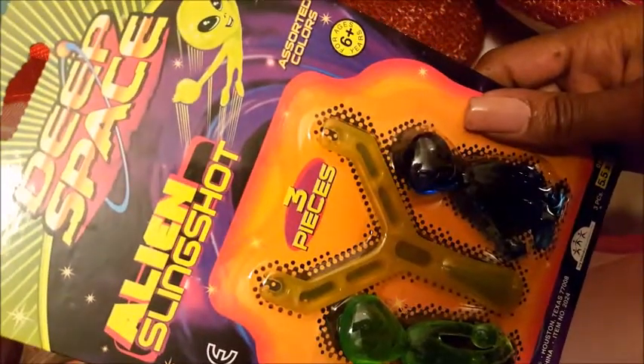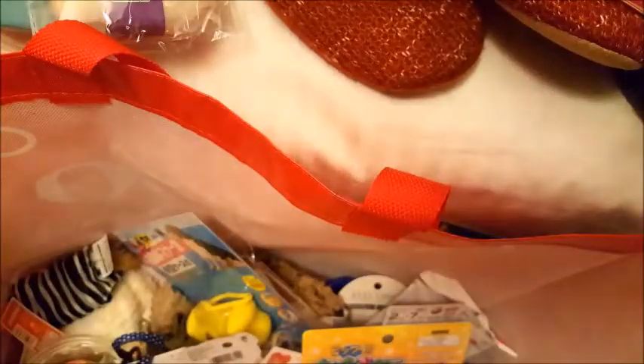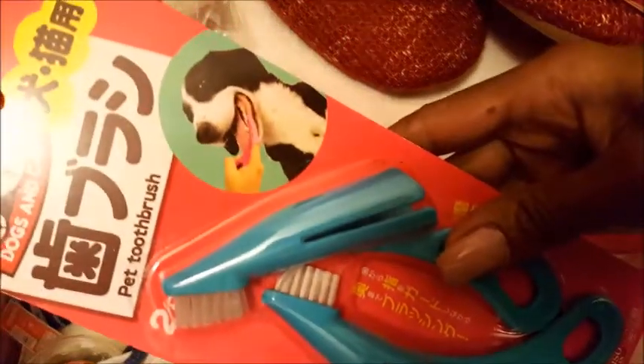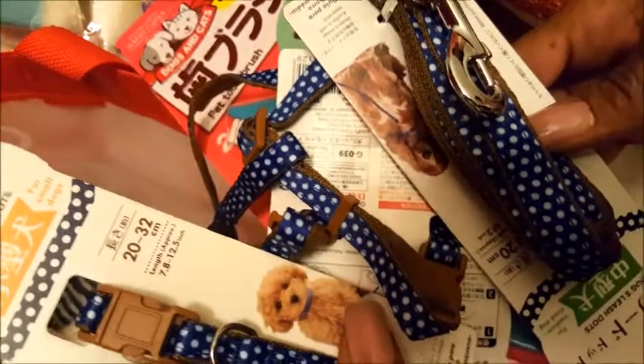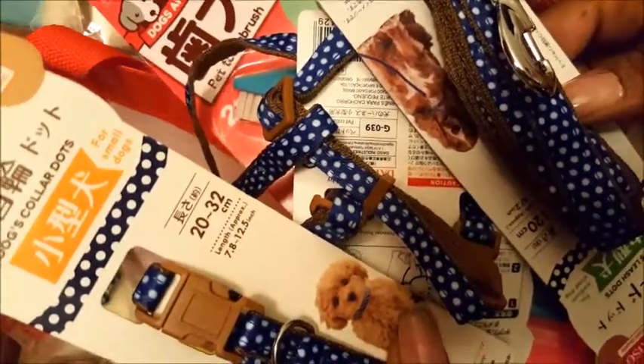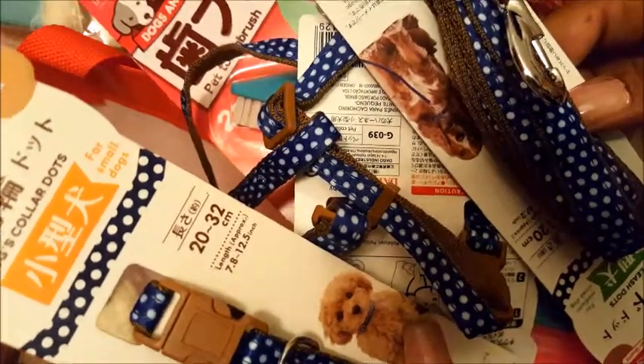A cool little LED light and an alien slingshot. I got a lot of stuff for my new buddy Norm — a toothbrush for him, a cute little harness, a matching leash, and a matching collar — the whole little set. It's especially perfect for him because his neck is so small, so the 20 to 32 inch range is just right.